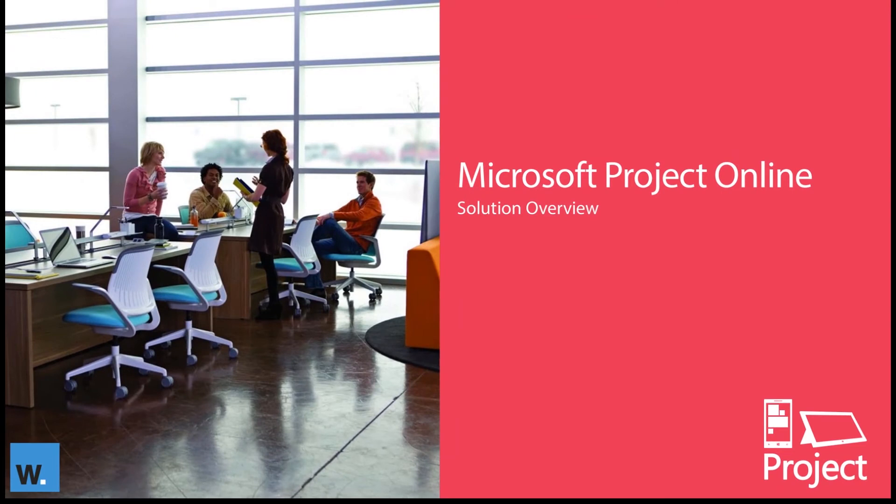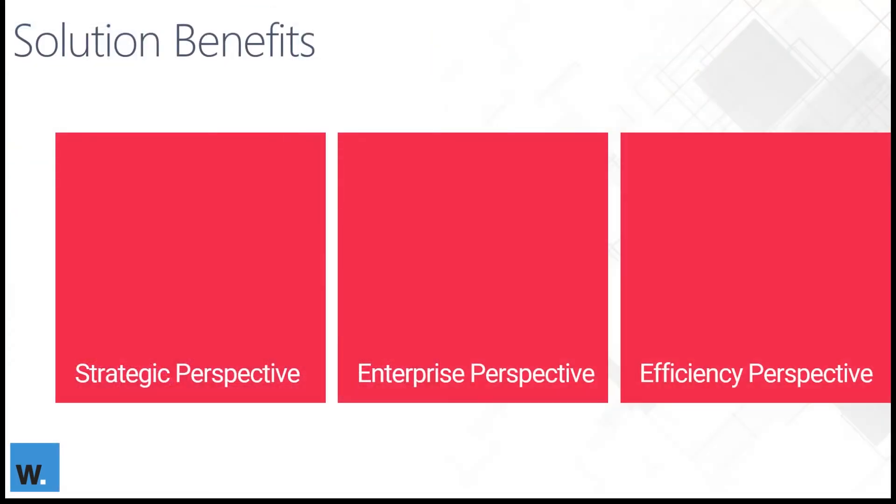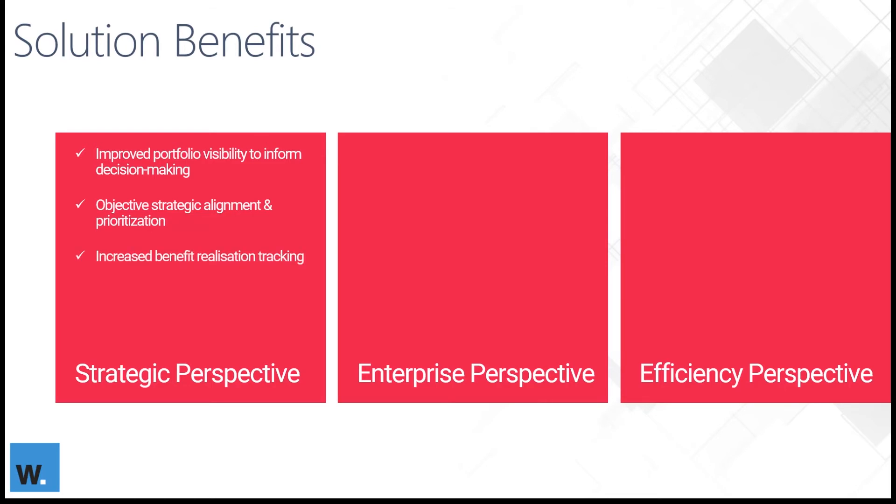Let's look at some of the business benefits in greater detail for you to include within your business case. Starting at the strategic perspective: the solution provides greater visibility across the portfolio, which enables you to make the right decisions at the right times. It can also help ensure that projects are strategically aligned, financially viable, and feasible from a people and resource perspective. And through Project Online, you can actually track benefits realization — something that isn't always tracked after a project has been completed.